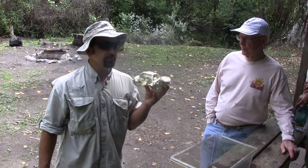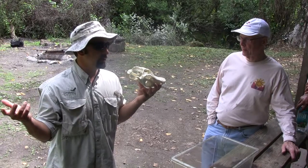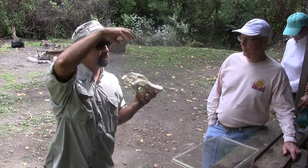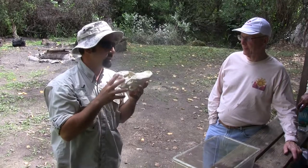Our American alligator is the most cold tolerant of all the crocodilians. They go up to the Carolinas, and they can actually overwinter in ponds that get covered in ice. They just need a little spot for their nose to breathe — they kind of get in a torpor. I don't think they like it very much, but they survive.